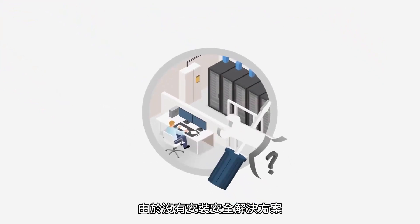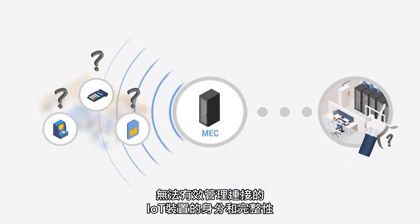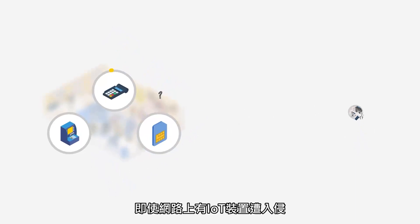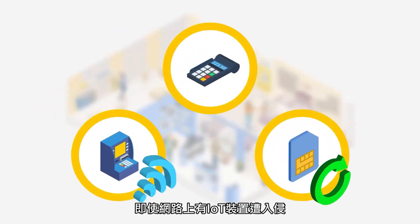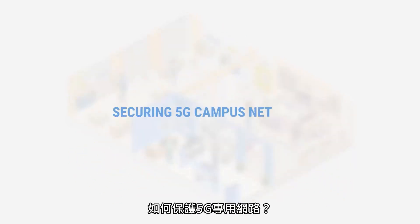As there is no security solution installed, there is no efficient way to manage the identity and integrity of connected IoT devices. Even if there are compromised IoT devices on the network, there is no easy way to isolate, disconnect or, after investigation, restore them.